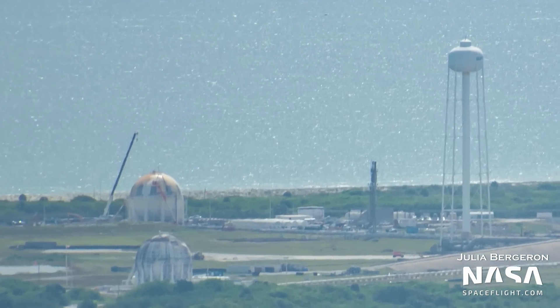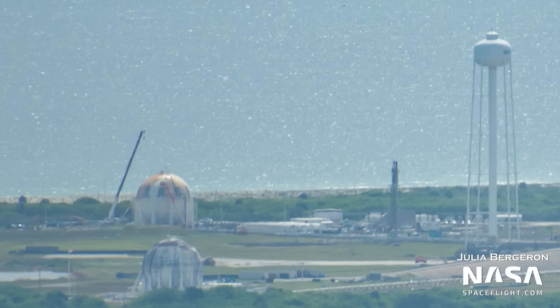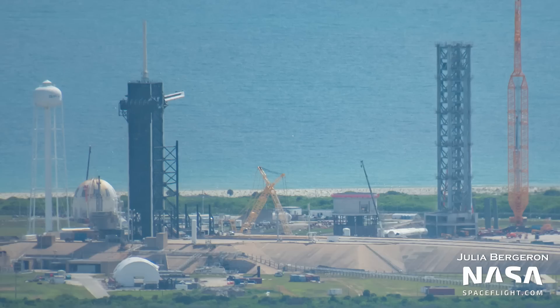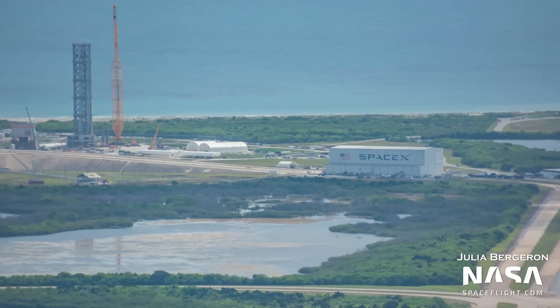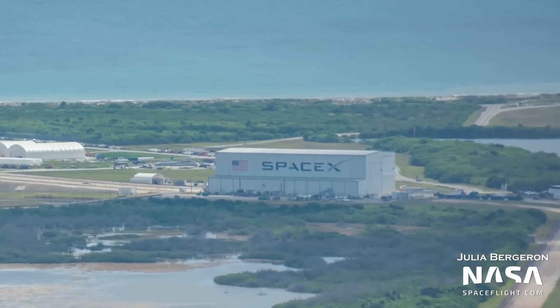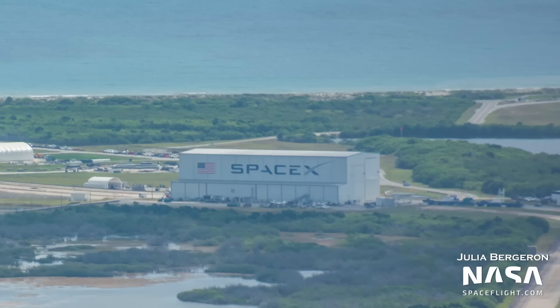Work on the old shuttle hydrogen sphere is continuing to progress, with workers continuing to refurbish the tank in preparation for its conversion for use with methane. This seems to include either cleaning or painting of the sphere, or perhaps both, because it looks visibly more white than it did on previous flyovers. Back at the launch pad itself, the Falcon 9 Transporter Erector, or TE, was not at the ramp as usual. Instead, it was back inside the HIF, or Horizontal Integration Facility, in preparation for the launch of the Starlink Group 4-26 mission on August 9th.